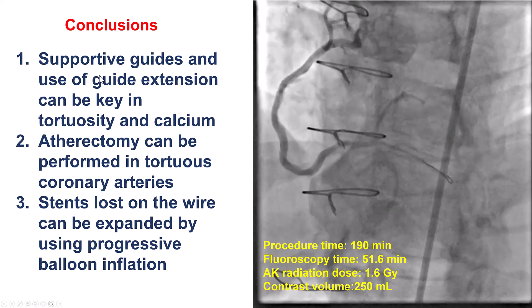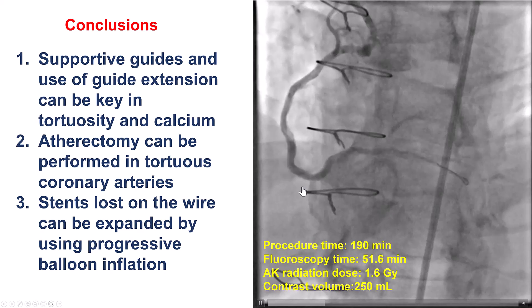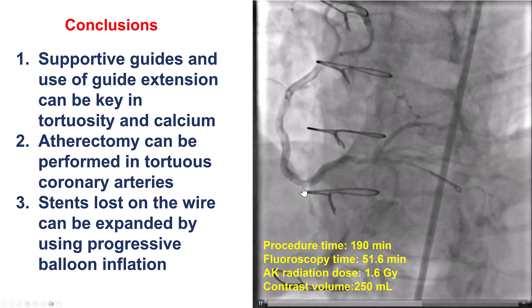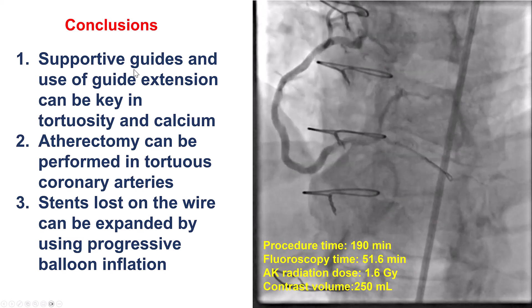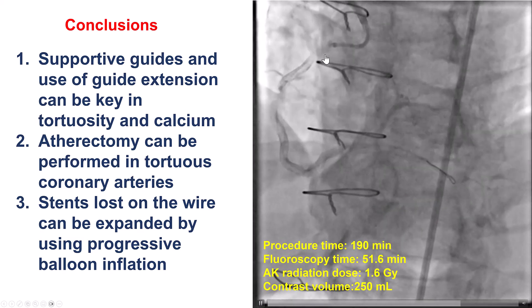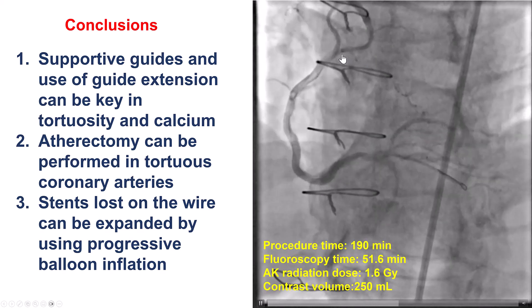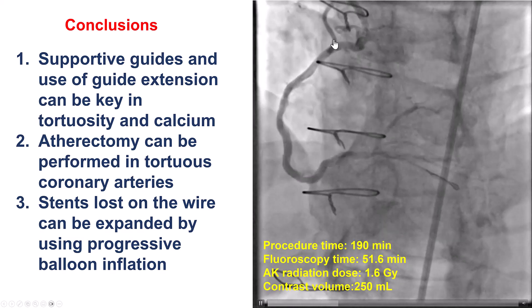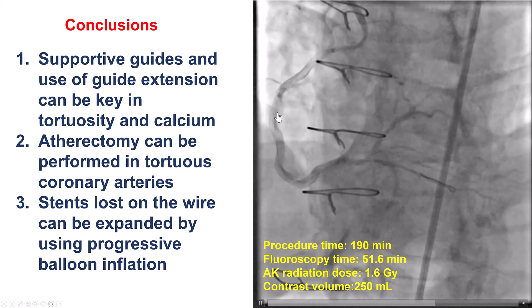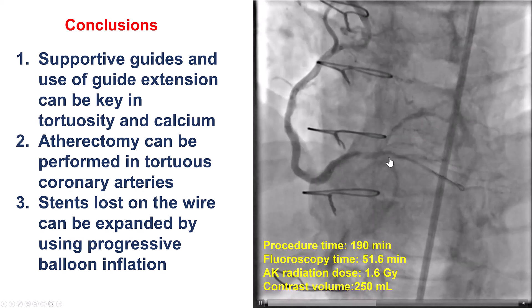Several lessons from this case. First, when you have the combination of calcification and tortuosity, you know things are likely to be tough — and sure enough, they were. Second, support is key for complex cases: having the Amplatz 2 guide provided much better support than the Amplatz 1, and the AL2 in addition to the guide extension was critical for delivering equipment to this coronary artery.